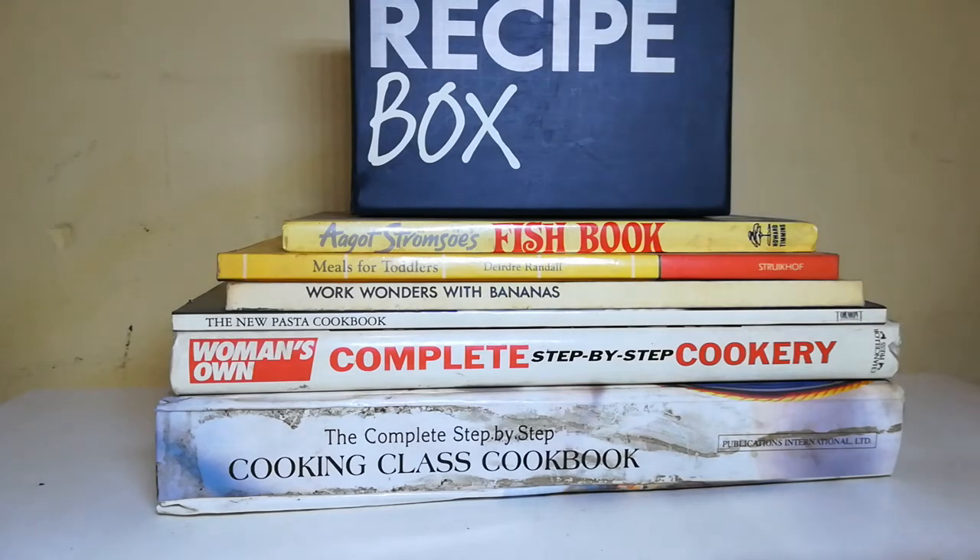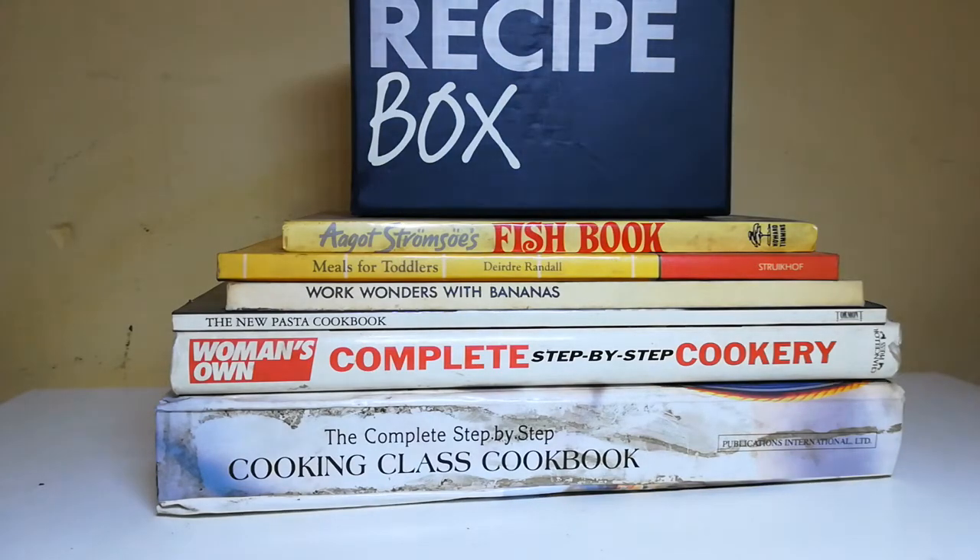Be curious. How do they look, smell, and feel? How do they sound when you cook them? How do they taste when you eat them?